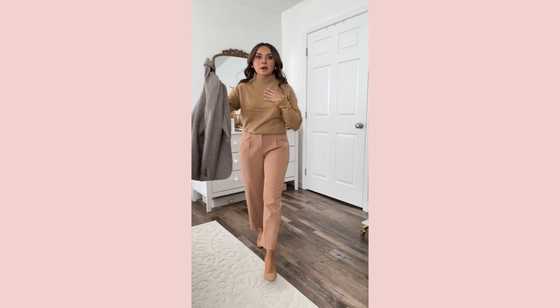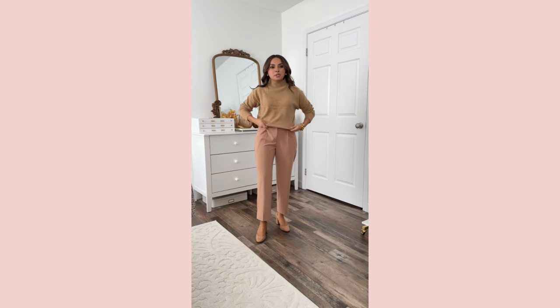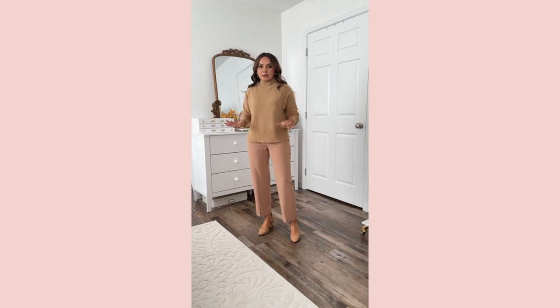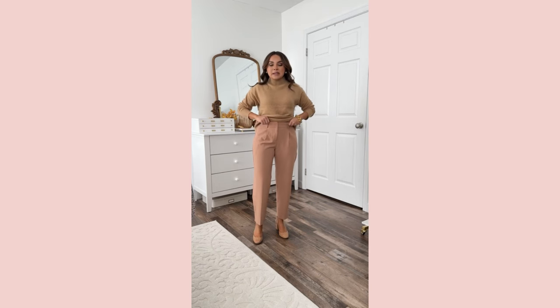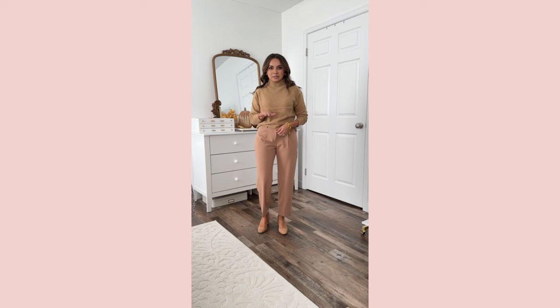Love this camel sweater — great basic to have. It has a mock neck, tucks in nicely, sleeve length is a little long but you can push them up. Love the flowy fit, good closet staple. These are the same pants as the black ones, and I find they're not running as big, so I'd say true to size for the tan and size down on the black ones.